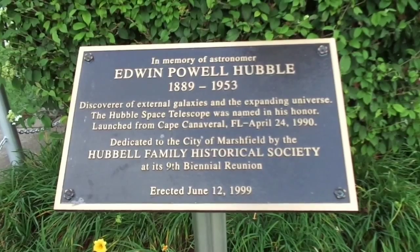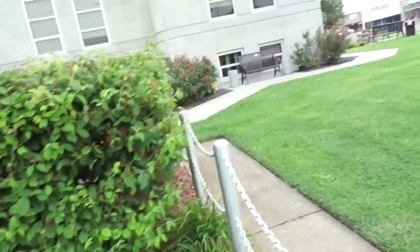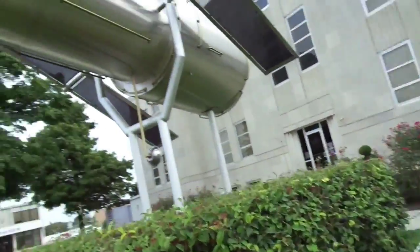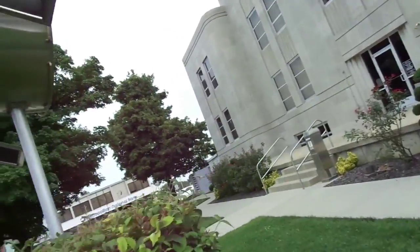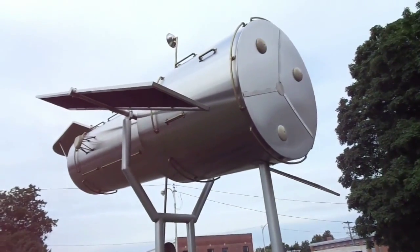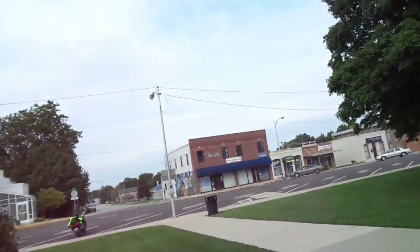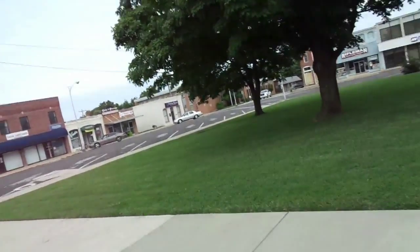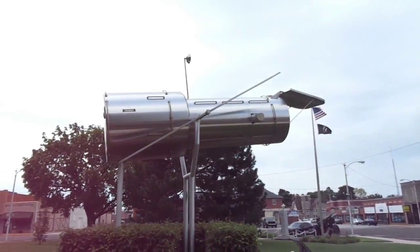It doesn't say the scale, but I would guess it's probably quarter scale. Google knows everything, so I'll look it up and let you know. It's very impressive, though, even at this size. So I hope you enjoyed that little tour of the Hubble Telescope replica. My first guess was right — it's a quarter scale.